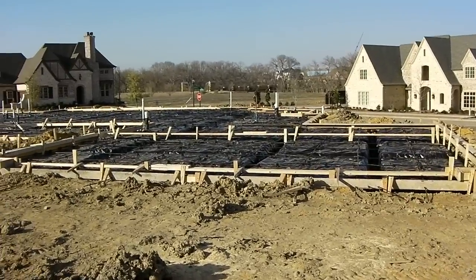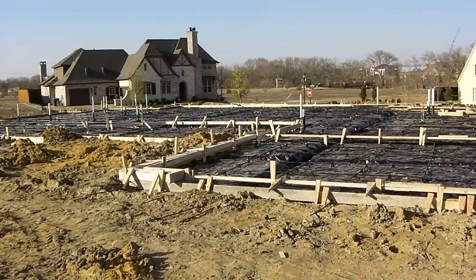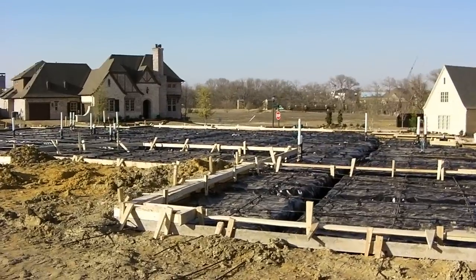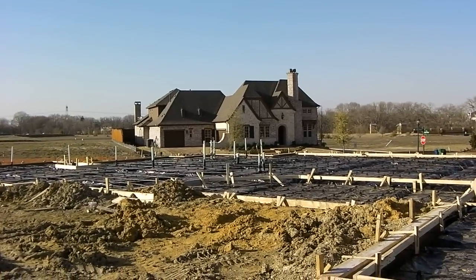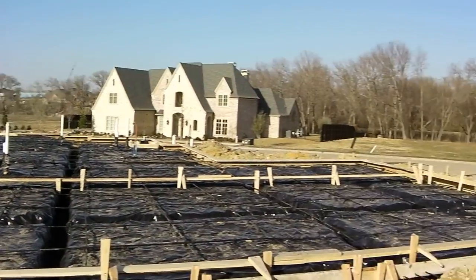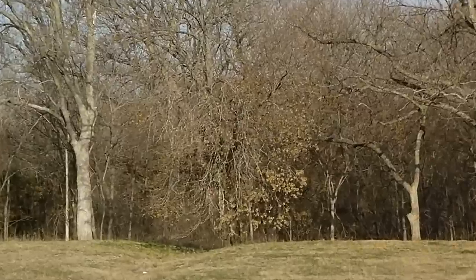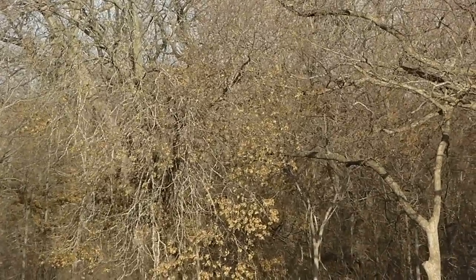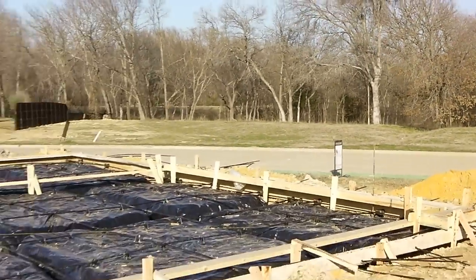This is Barry coming to you from our Glacier Point project out here in Prosper, Texas. It is a Tuesday afternoon, about 4 o'clock. The temperature is about 68 degrees, and it is one of the prettiest days I've seen in a long, long time - very light breeze blowing. As you can see from that tree right there, the leaves are just slightly moving. We have got some fantastic weather.